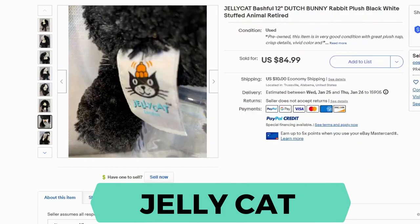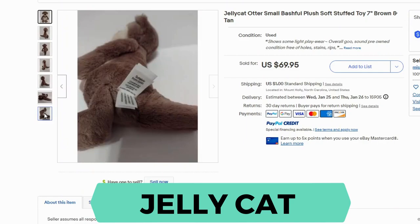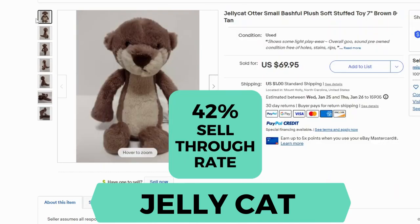I don't believe these are vintage — they don't look it. Our last example is the otter. This is only 7 inches and it sold for $69.95 and $1 shipping. The same exact tag. Sell-through rate for Jellycat is 42%.